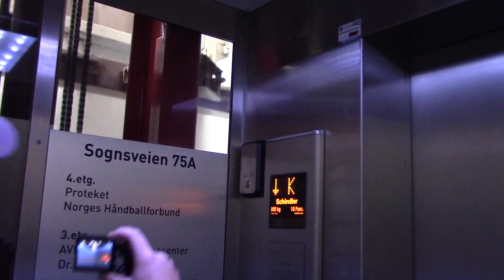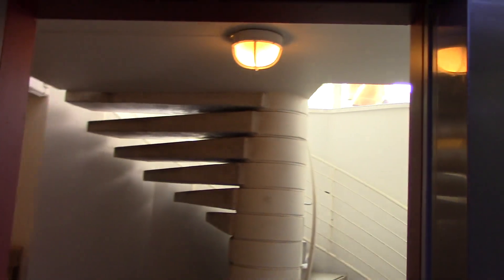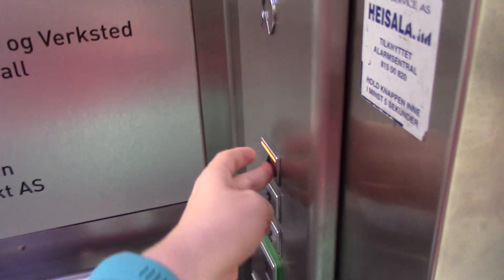Kjønner etasje. Dørene åpnes. Dørene stenges. Heist på vei opp. Firste etasje. Dørene åpnes. Dørene stenges.